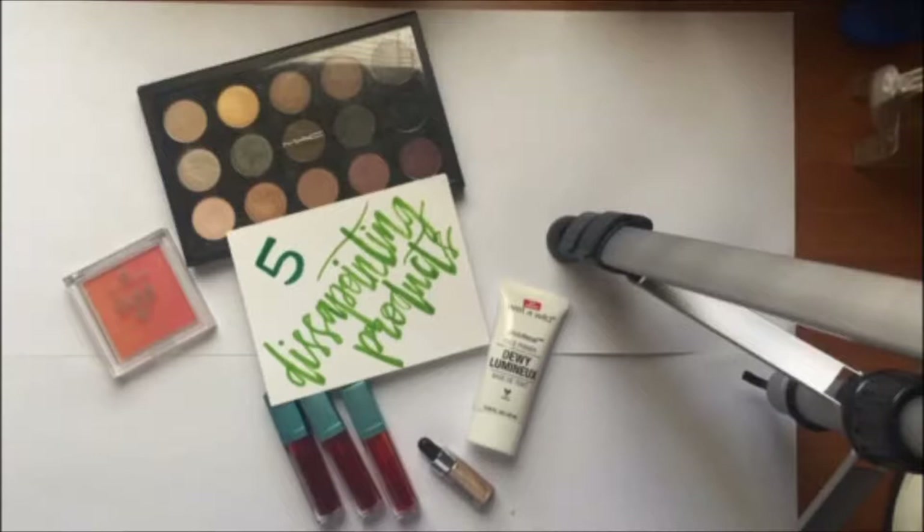Hi everyone! Today I'm going to be going through my 5 most disappointing makeup products.